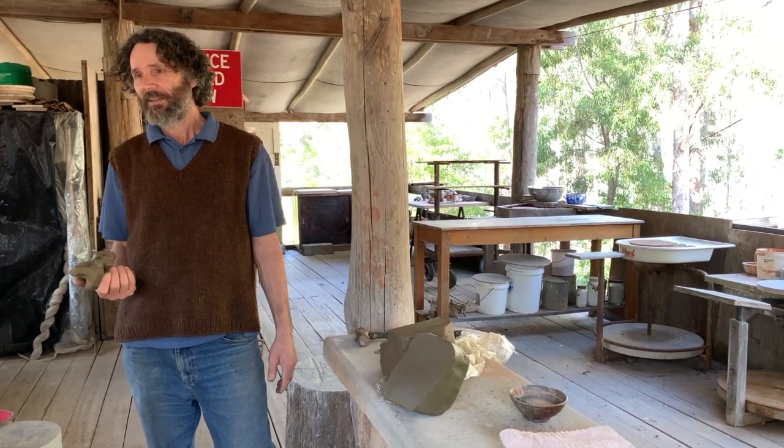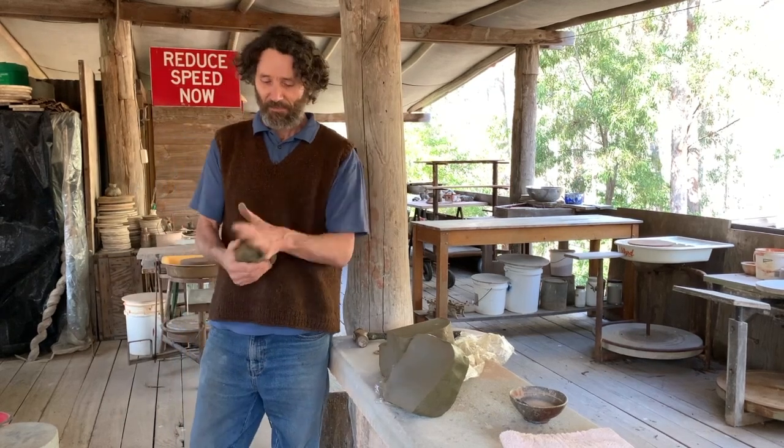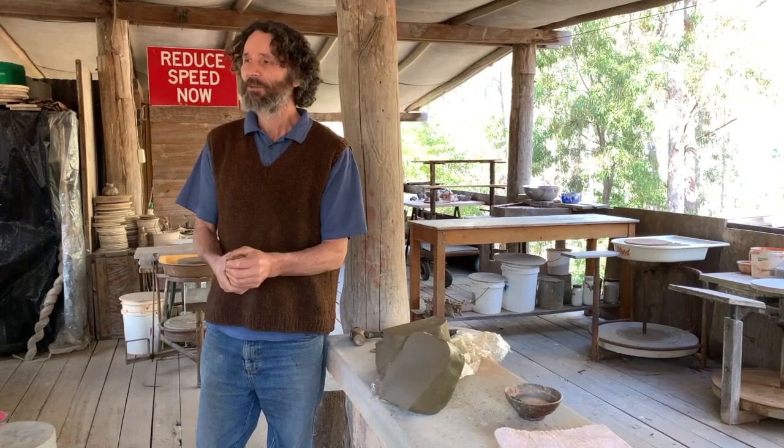So where'd you find it? In the dam. It took me 15 years to find it — the big dam down there. I mean, it just looks like mud. But it's incredible stuff.